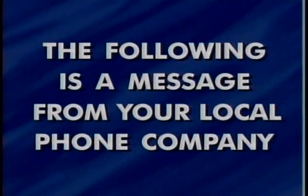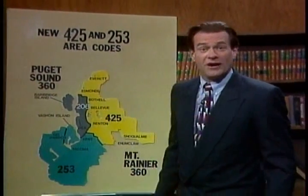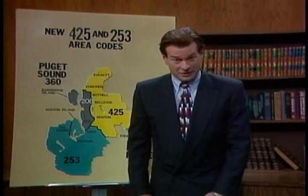The following is a message from your local phone company. Hi, I'm Dan Novak. As you know, six months ago we divided the old 206 area code into the 206, 253, and 425 area codes.